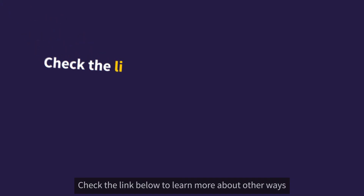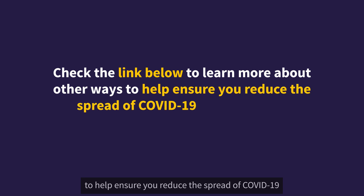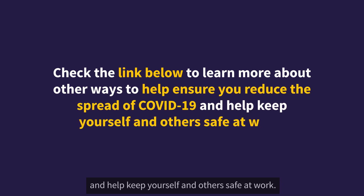Check the link below to learn more about other ways to help ensure you reduce the spread of COVID-19 and help keep yourself and others safe at work.